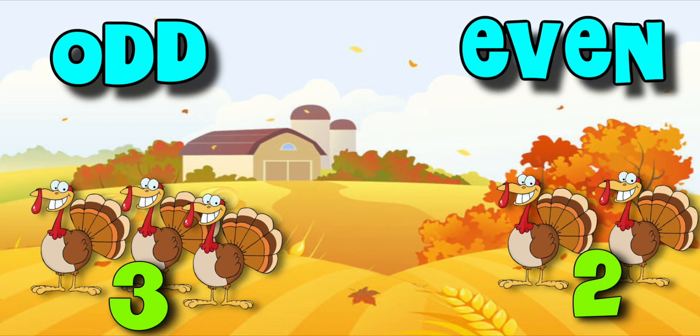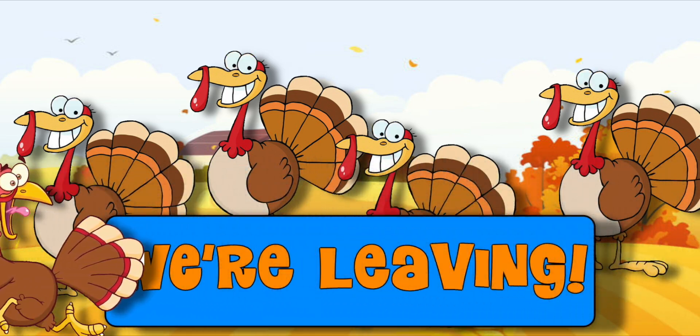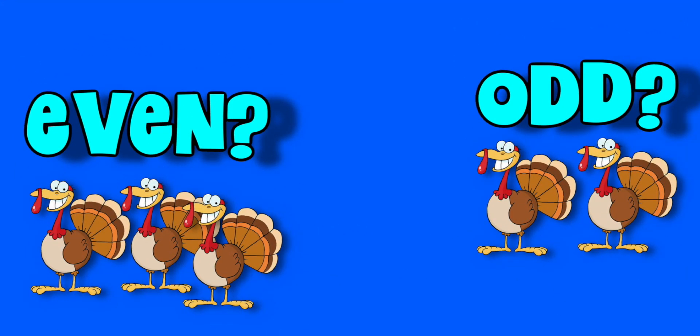Some groups were odd, some groups were even. But they all agreed that they were even. Now the farmer wants you to figure out if the groups of running turkeys were odd or even.